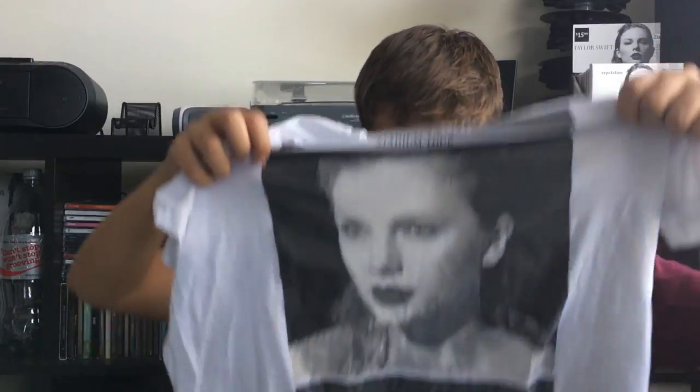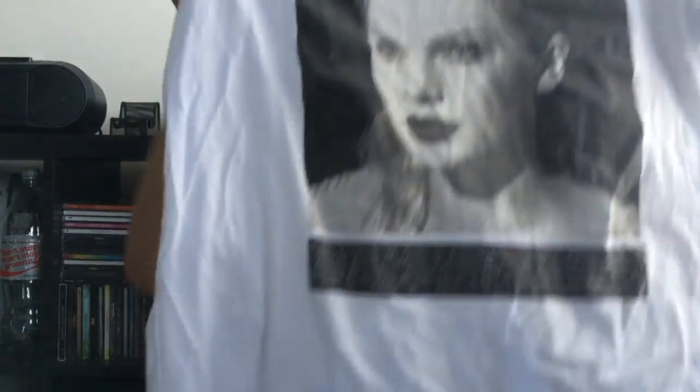This is the white profile tee, and I think this might be my favorite shirt. It just has her on the front and says Taylor Swift Reputation Stadium Tour with the dates on the bottom. It's $35 at the tour and normally on her website, but right now I think it's on sale for $20, which is how much I got it for. Such a freaking good deal — I love this shirt.